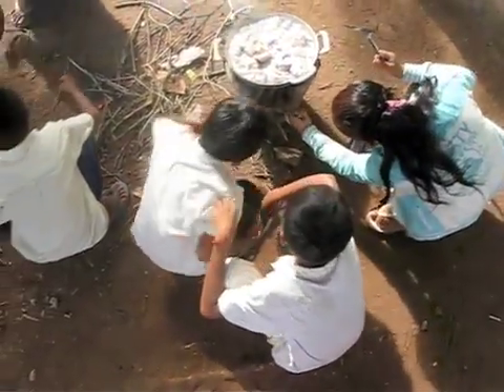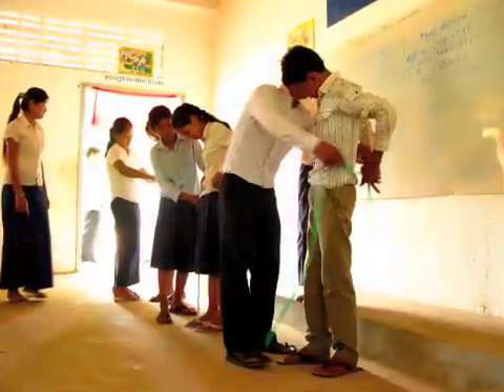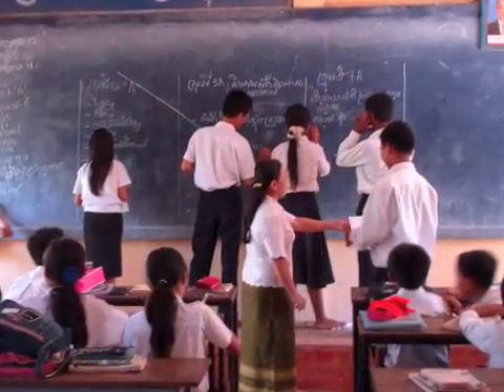Schools around Cambodia are bringing life skills courses in topics like cooking, motorcycle repair, and sewing into the everyday curriculum. Our school offers a lot of different life skills. The students like this, and they come to school more, and they're very happy to participate.